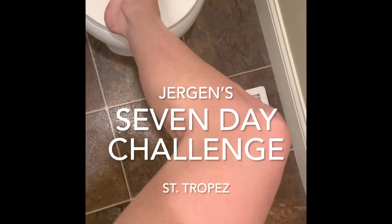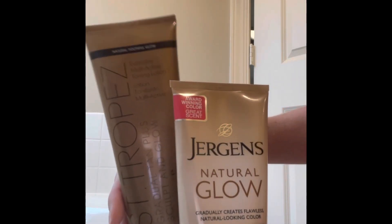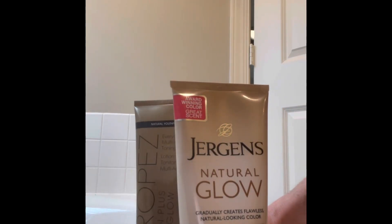Hey everybody. So I am usually pretty tan, but right now I am so white. So this should be interesting. We are going to do a seven-day run — seven days of Jergens gradual tanner versus St. Tropez gradual tanner. One on one leg, one on the other. Let's see what happens.